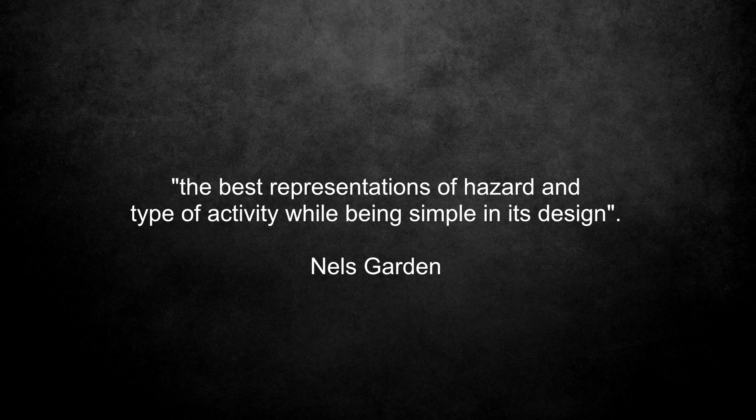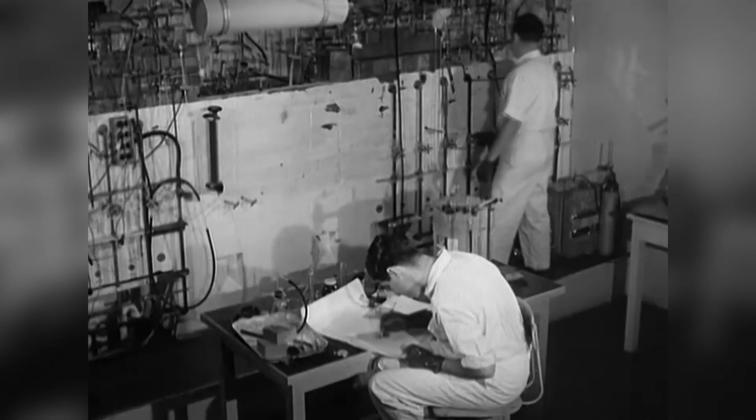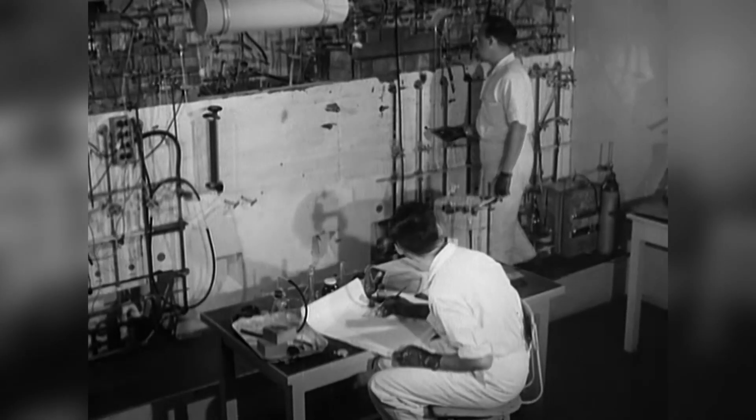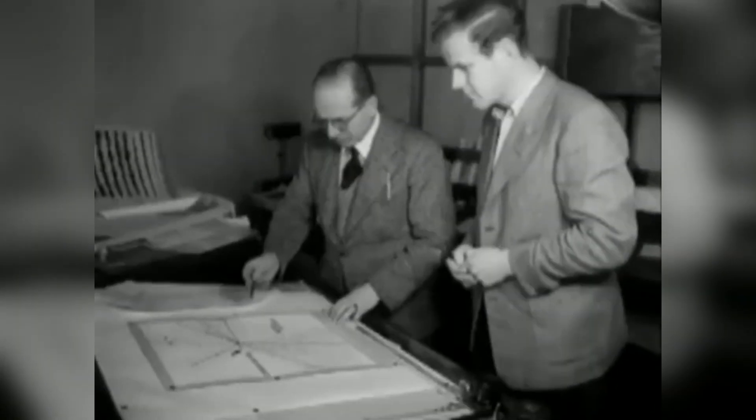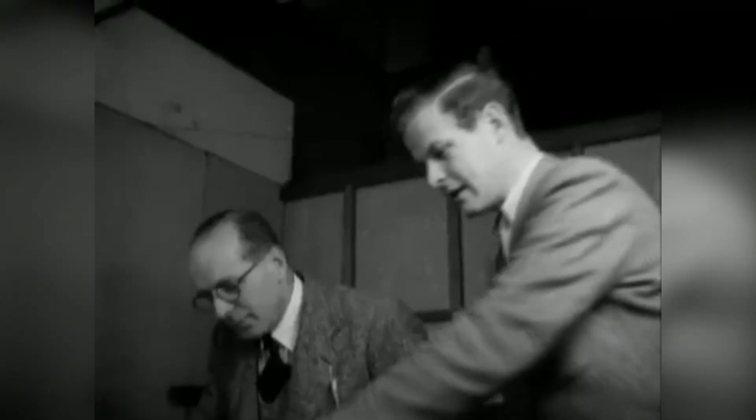Workers sat on the hazardous containers even more often than before because the color was so restful and inviting. Then the group came up with an idea to design a stencil that could be quickly placed atop the painted containers as a warning sign. Garden set out to bring in the best representations of hazard and type of activity, while being simple in its design. Via a succession of more than a dozen discards of freehand sketches, John Gifford, John Davis, and Bill Rule came up with a sign that was approved by Garden.